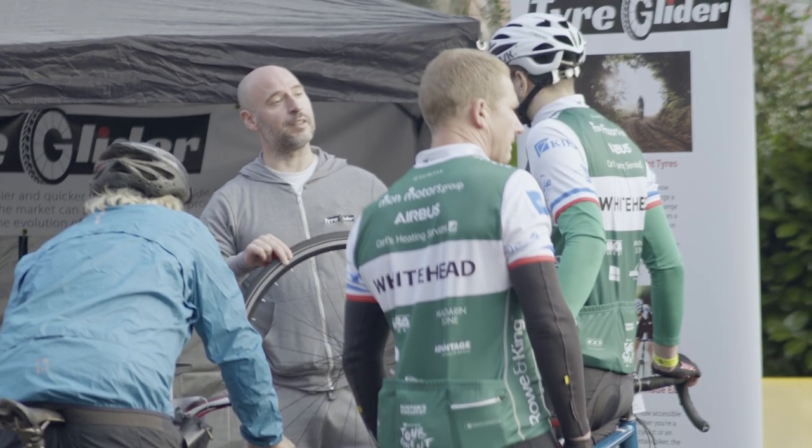Hi everyone, it's Kevin from TireGlider, proud to be sponsoring the Tour to Gwent today, catching up with some riders, doing some demonstrations and showing our support for the day.